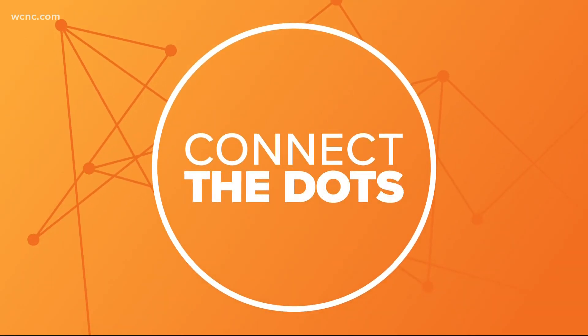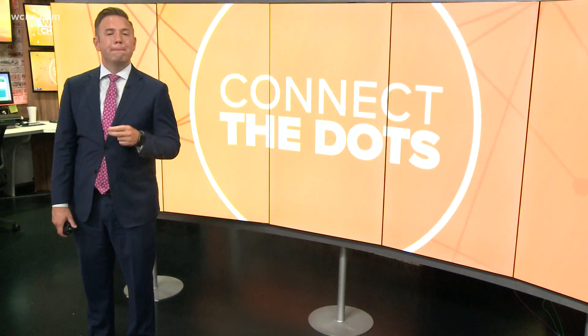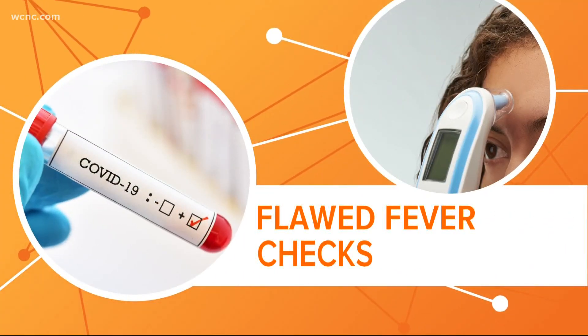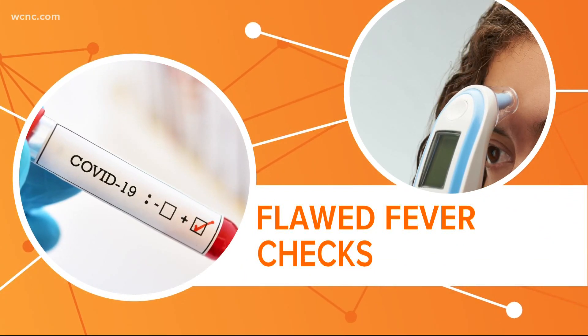Time to connect the dots and make the news make sense. Hair salons, workplaces, even some retail stores are doing temperature checks. Turns out there is a much better and more accurate way for screening COVID-19. Temperature checks have become part of our new normal, but now scientists say it may not be the best way to spot COVID-19.